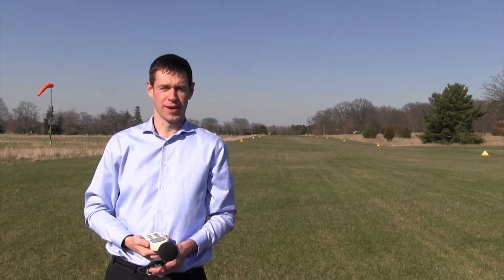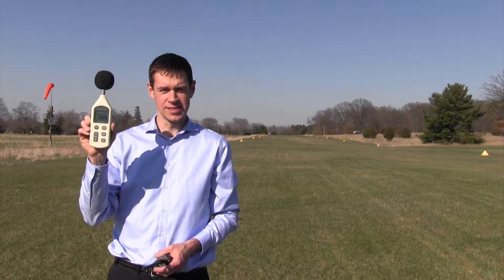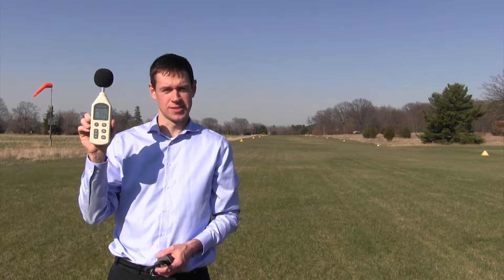Hi. Today I'm standing in the middle of the grass landing strip in Cackleberry in Webster Township. We've arranged for a single engine airplane to fly by us at normal power at a thousand feet and five hundred feet. It's also going to perform takeoffs and landings. While it does that, we're going to use this sound meter to measure how many decibels that airplane is.